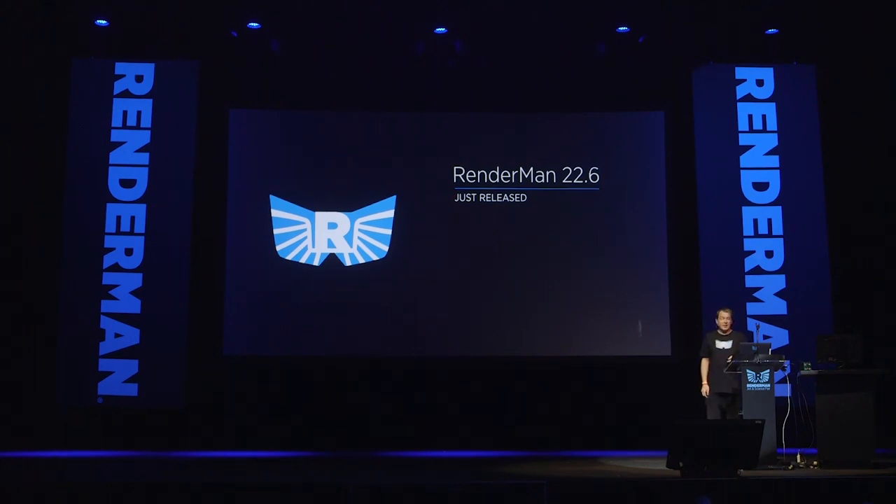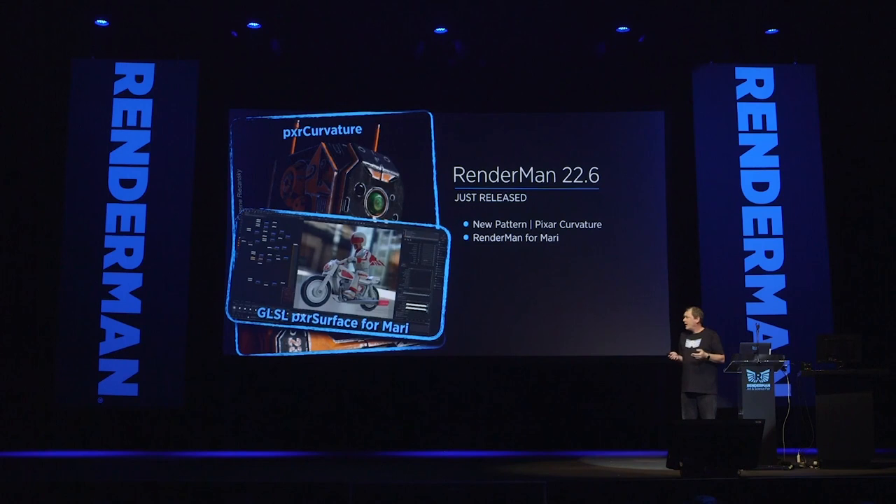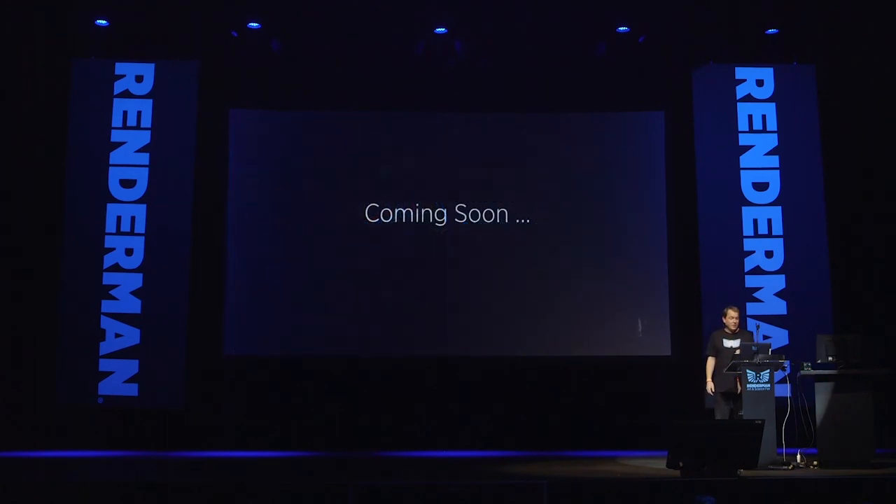RenderMan 22.6 was just released last week. We have a new Pixar curvature pattern in this dot release so you don't have to beat yourself up trying to write your own shaders. We have a new RenderMan for Mari with a GLSL shader that's real-time and emulates the Pixar surface shader — the same surface shader used in production at Pixar — now emulated in Mari. And we also have the RenderMan Hydra delegate. A pretty nice release with more stuff.